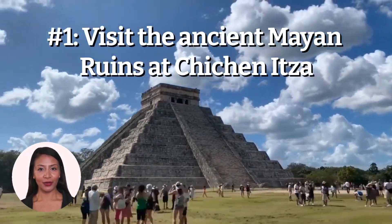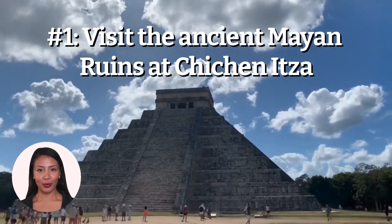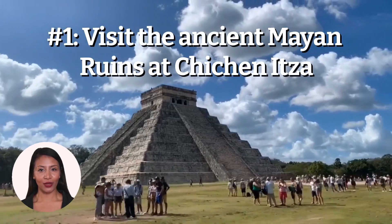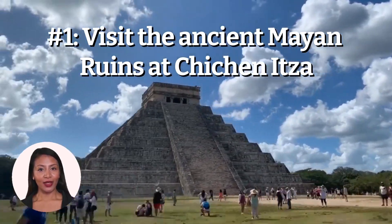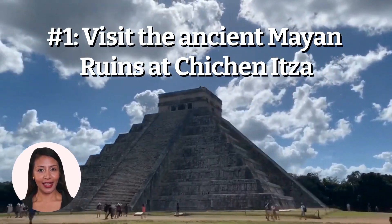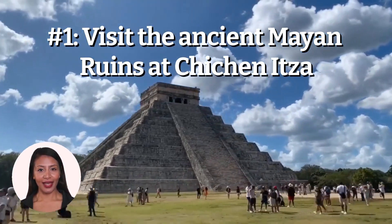Number 1: Visit the ancient Mayan ruins at Chichen Itza. The ancient Mayan ruins at Chichen Itza are a must-see for any traveler to Mexico. Located on the Yucatan Peninsula, these ruins are a testament to the ingenuity and engineering of the Mayan civilization, which was one of the most advanced in the world.